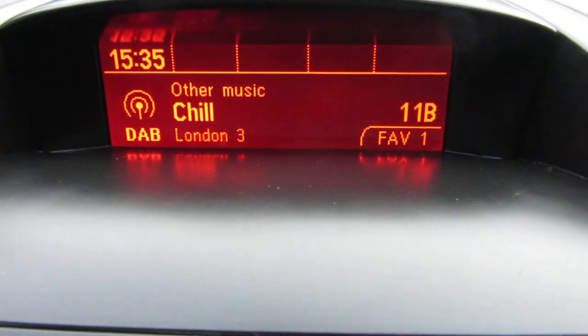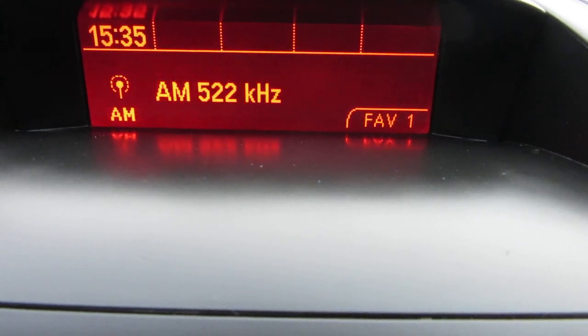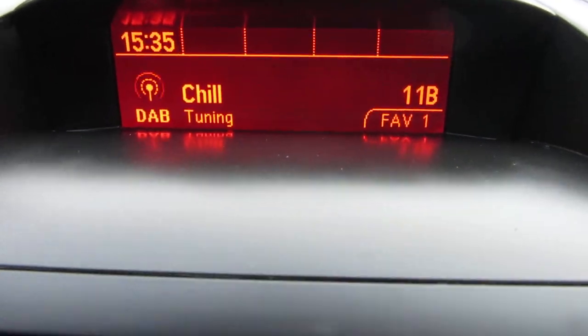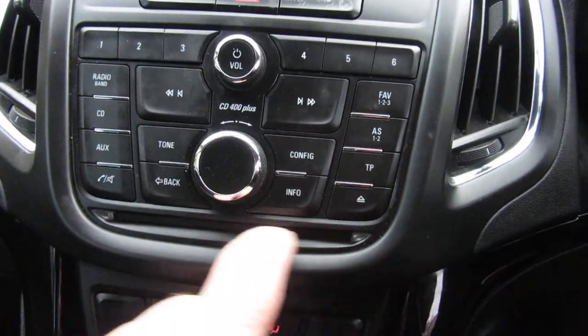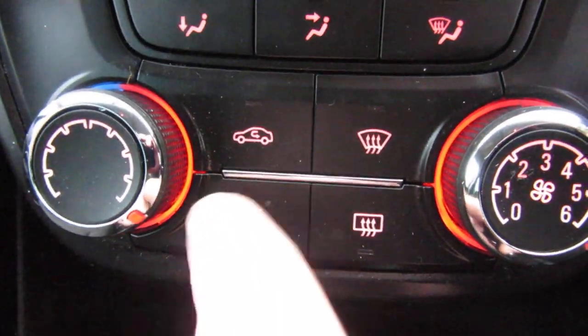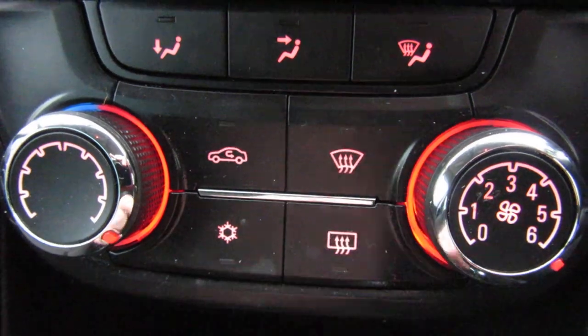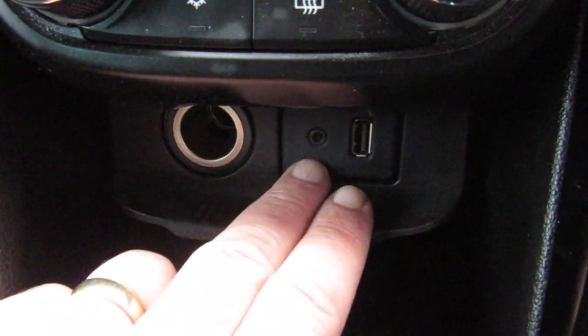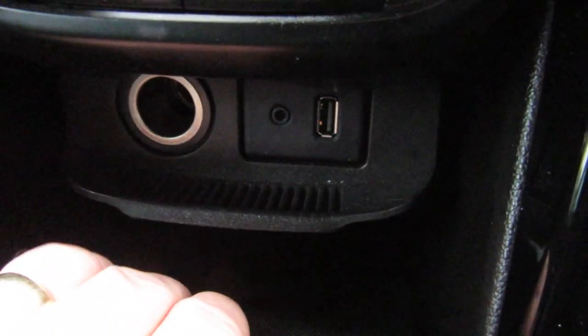Over to the radio — it's a DAB, AM, FM radio with a single CD slot on the bottom. Your heater controls are below that with air conditioning and quick-clear front and rear screens. Below those you've got a power point, auxiliary point, and USB port, all tucked away.